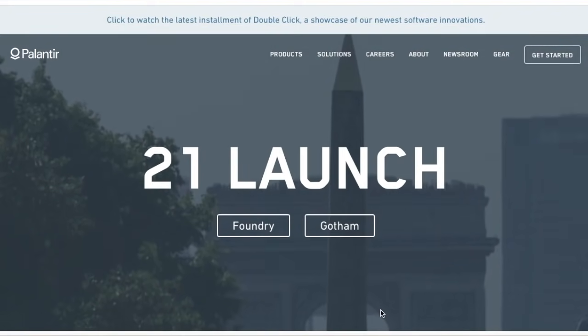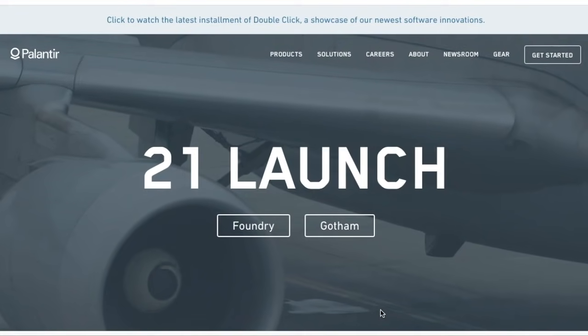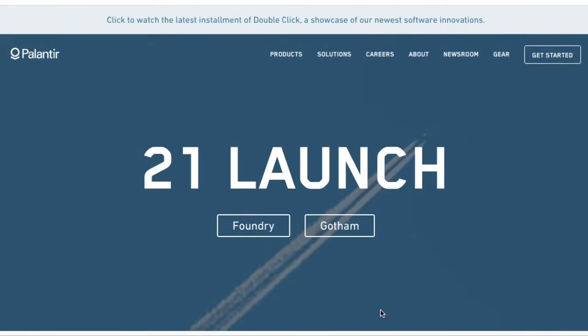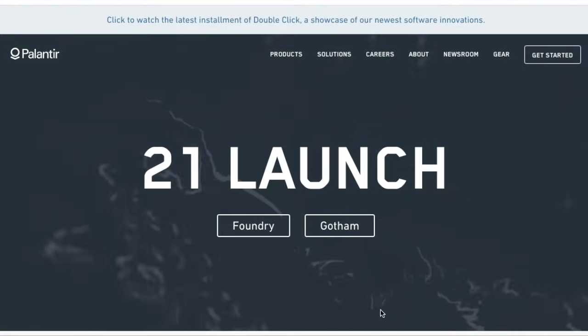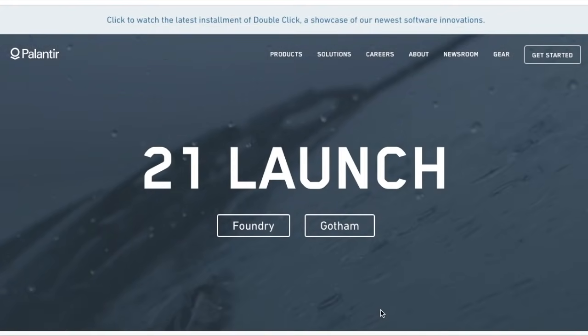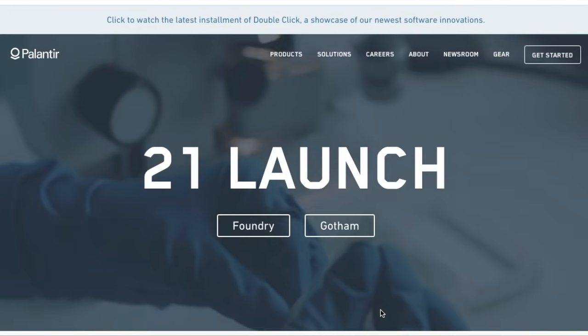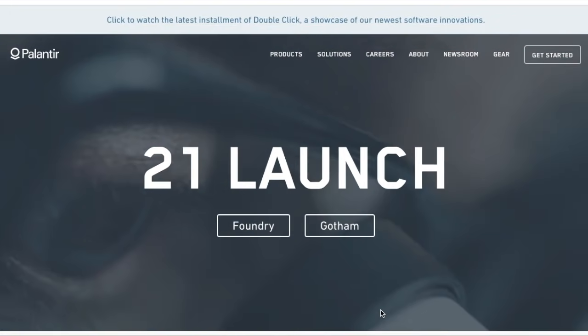What's going on guys? Welcome back to another video. In this video, I've got a nice weekend update for Palantir. We're going to go over how Palantir is using its Foundry platform in the fight against cancer and how they are going to help and try to solve this vicious disease. We have a couple of different aspects of the industry that Palantir is working in that I definitely want to show you guys.